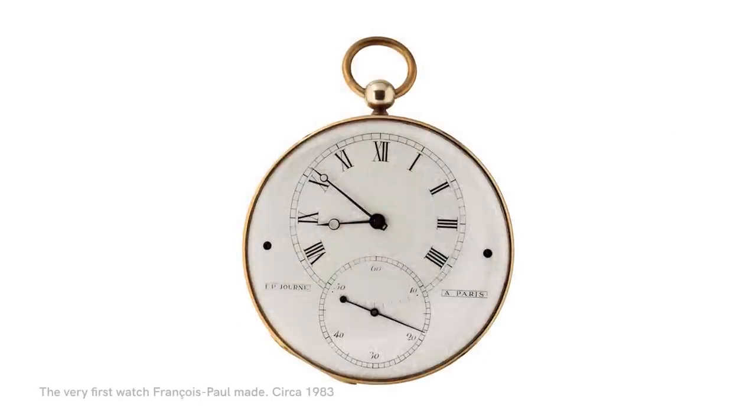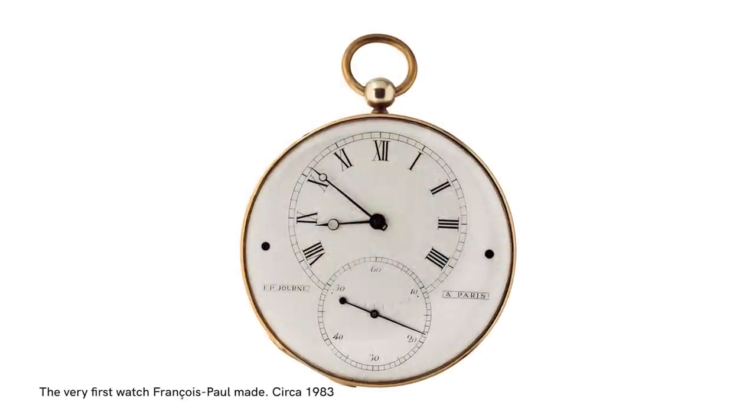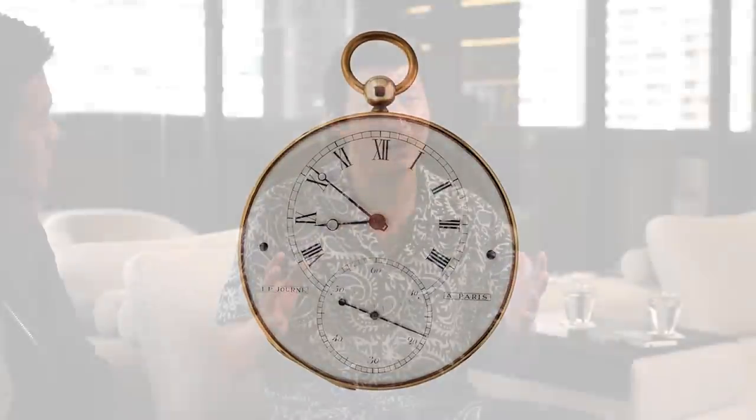In 1983, François Paul successfully created his very first pocket watch tourbillon. Somehow around this time he met an incredible collector named Eugene Schwinn — an eccentric person but also a man who knew watchmaking inside and out, as François Paul details in his interview at Brasserie Lip in Geneva. Eugene Schwinn came to François Paul and said: 'I would like you to make me a watch.'